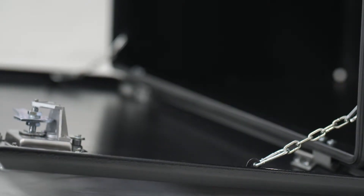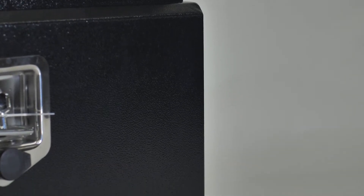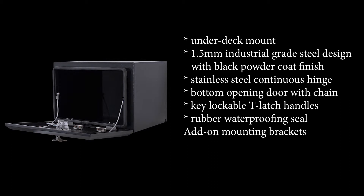Under deck mount, 1.5mm industrial grade steel design with black powder coat finish, stainless steel continuous hinge, bottom opening door with chain, key lockable T-latch handles, rubber waterproofing seal, and an option to add-on mounting brackets.